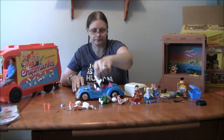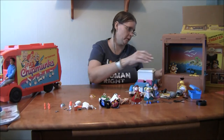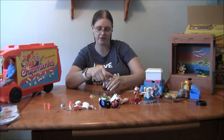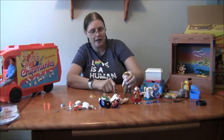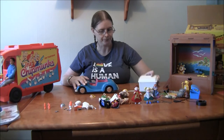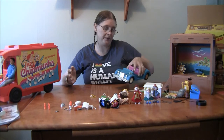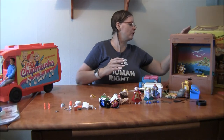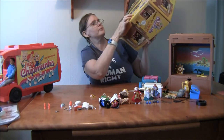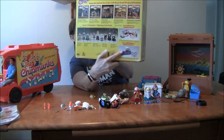The one item I don't have — and have been looking for a really long time without finding it on eBay — is the Chipettes Picnic Buggy. It's the same idea as the Sweet Treats Mobile, except it has a little awning over it and it's pink. It's pictured on the back of the box, so I'll put a photo on my written blog if you want to see it.